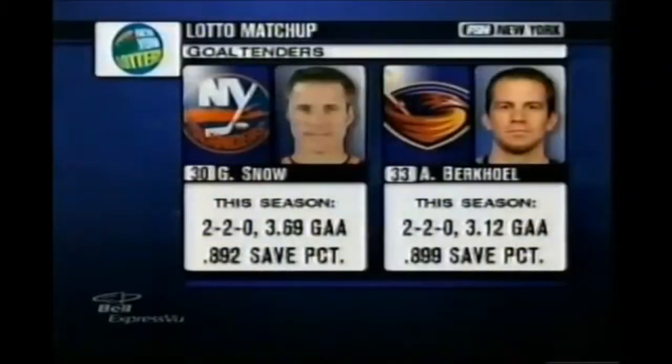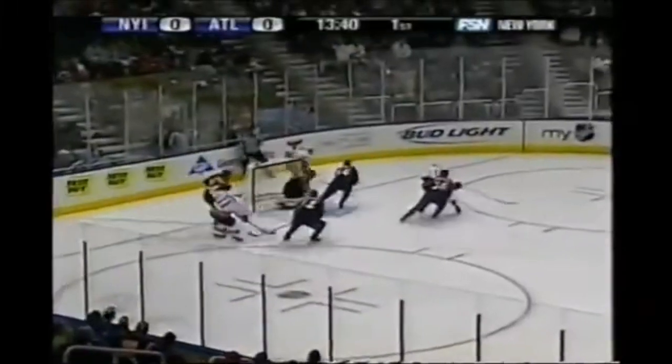Earlier, Joe, Burkle gave up a couple of softies, but Garth Snow makes his first start in the last couple of weeks, part of our New York Lottery goaltending matchup. And Steve Sterling continues to talk about how with Garth Snow — to the worst angle.